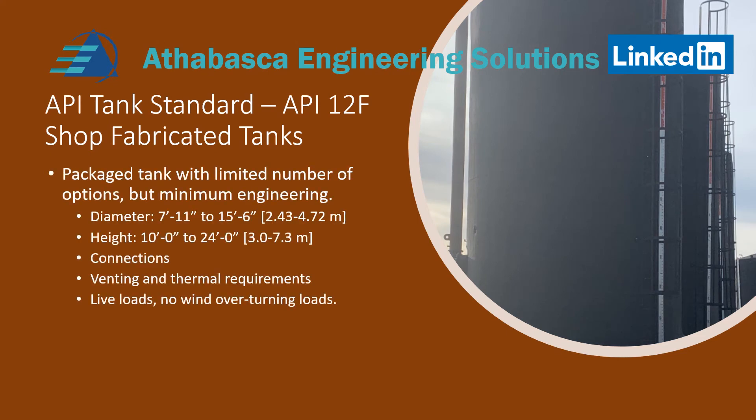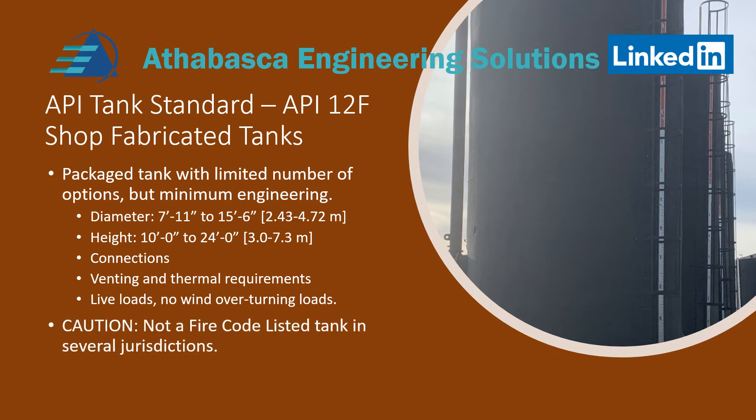Some interesting things about this tank: it's much smaller than API 620 and 650 designs. It has a closed roof and fixed dimensions based on a chart. The diameter varies from 7 foot 11 inches to 15 foot 6, and the heights vary as well. Check with manufacturers or fabricators too, as sometimes they have custom sizes, but for 12F the dimensions are fixed. The whole idea of the 12 series is to minimize the cost of construction, and you have to live within the venting and thermal requirements. Live loads aren't considered, so it's up to field judgment how much the tank should be restrained.